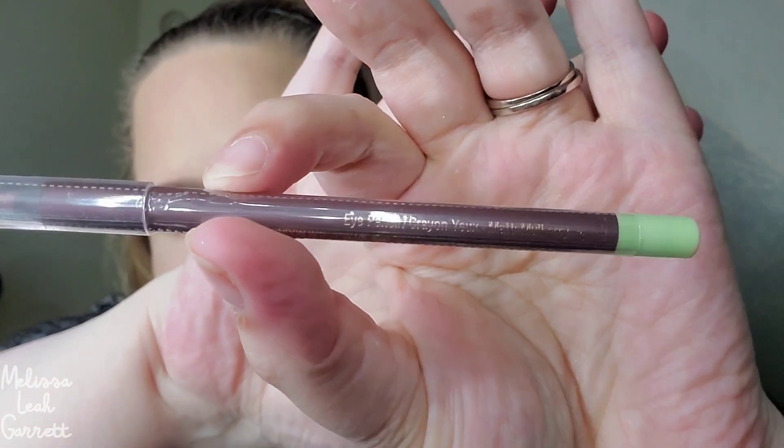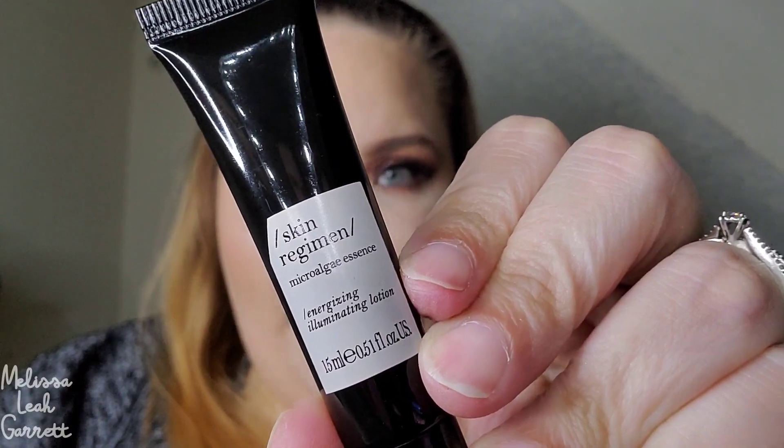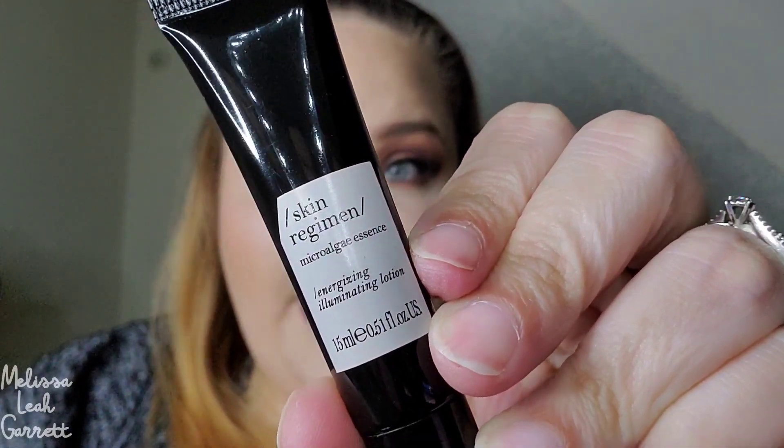The Pixie eye pen looks more like a mauve color than a brown, which will be really cool because I don't have an eye pencil like that. Next up, I am really tired of getting stuff from this brand — it is Skin Regimen, and this is the Energizing Illuminating Lotion. My face does not like this brand at all, so this is going into a giveaway.